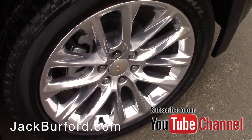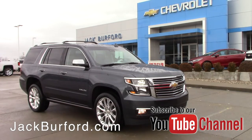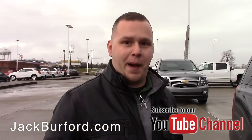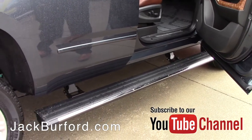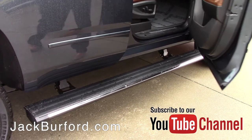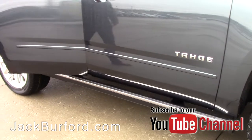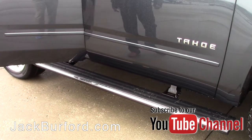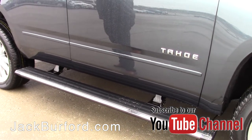This is a new color they put on the Tahoe for this year. When you walk around, you see all the chrome accents. But one of the most awesome features is these power running boards — check this out. You open the door and they drop down, even the rear doors as well. Awesome feature.